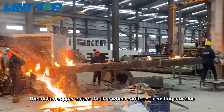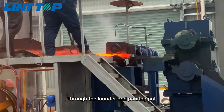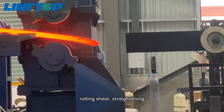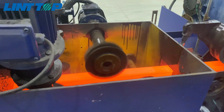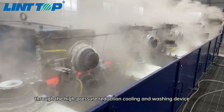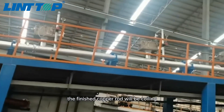The molten copper enters the 5-wheel continuous casting machine through the launder and pouring pot, and then through the front traction, rolling shear, straightening and feeding device, enters the continuous rolling mill. After multi-pass rolling, through the high pressure reduction cooling and washing device, the finished copper rod will be coiled.